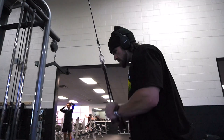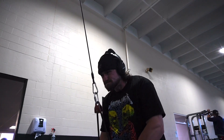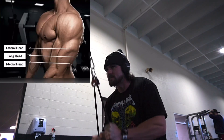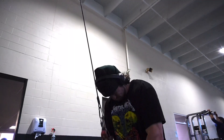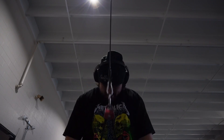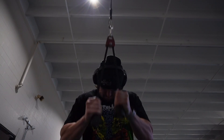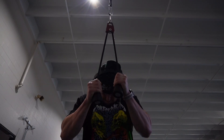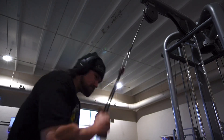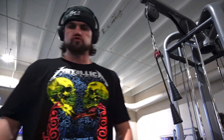I always like to start with some type of rope tricep pushdown — this gets my elbows warmed up and ready for other movements. In this movement I'm getting my lateral head warmed up, which is the outside portion of your tricep. Everybody knows the tricep makes up two-thirds of your arm, so you really want to work your tricep and focus on keeping your elbows pinned to your side, putting all the pressure on the tricep. Once you get to that boiling point where you can't do a full rep, make sure you're doing partials. I like to do a couple warm-up sets, a few working sets, and a few failure sets, really focusing on controlling that eccentric.